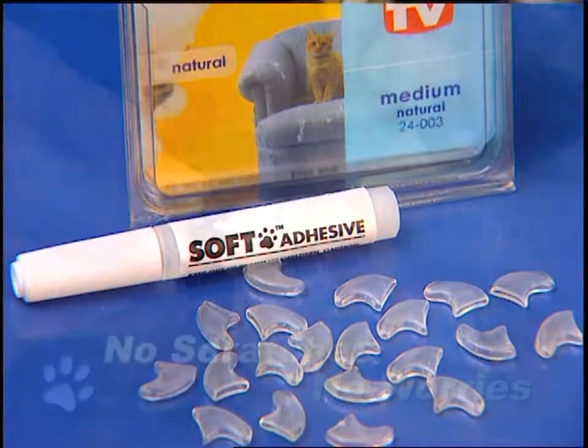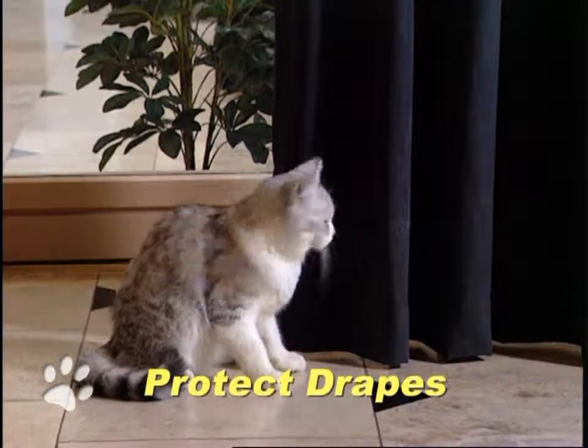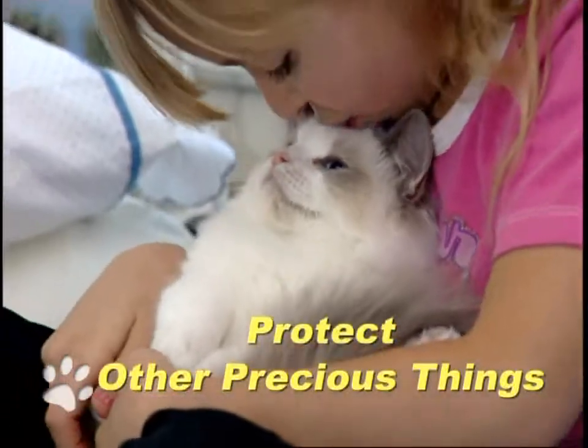Soft Claws — the no-scratches, no-worries soft vinyl nail caps that help protect your furniture, drapes, carpets, and other precious things.